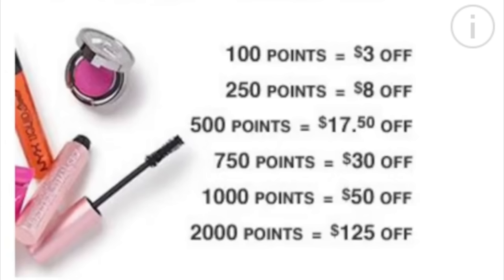You can see on the screen how the points translate to dollars — you get the most value for your points if you can save them to $125. Starting tomorrow they're going to have 10x points on selected moisturizers, and I'll put a link below to the Ulta page where they list the 10x points.